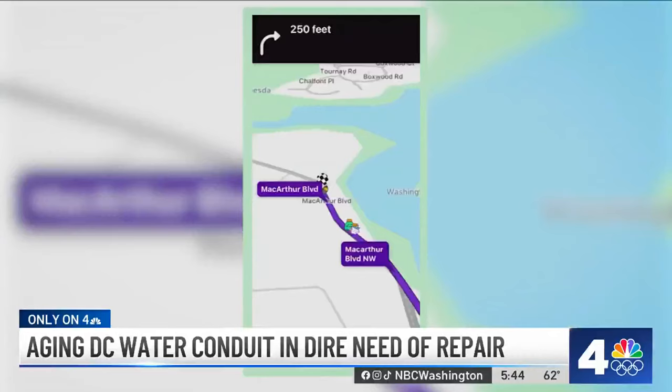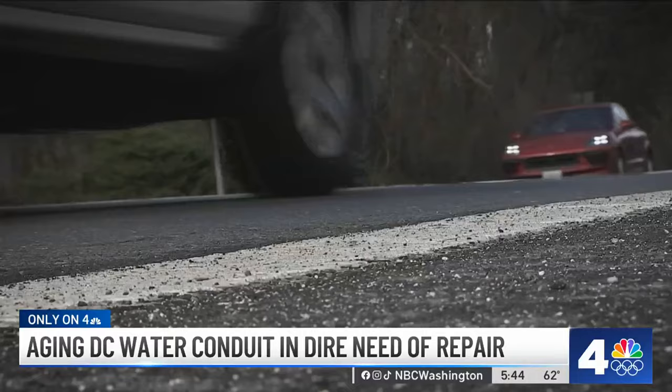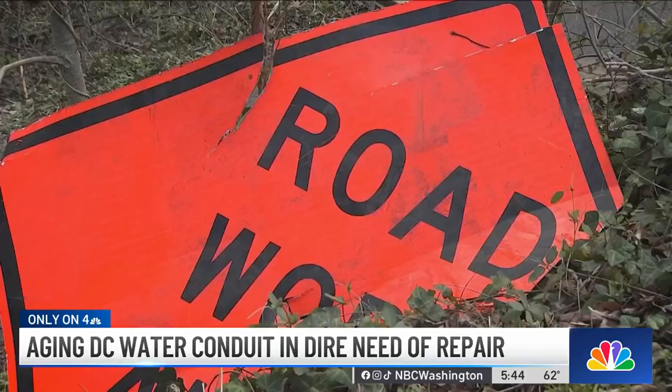The U.S. Army Corps of Engineers believes the culprits are drivers in big trucks ignoring the weight restrictions for MacArthur Boulevard. One problem is navigation apps like Waze that direct drivers along MacArthur Boulevard regardless of their weight.